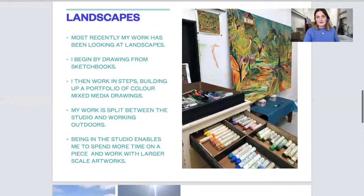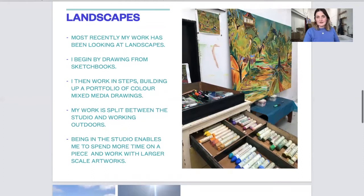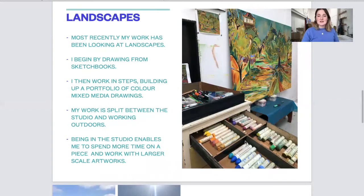Here is an image of a larger piece of work on canvas being made from a little study, and as you can see I've got lots of different materials I like to use. These are oil bars, and here I've got paint pens, inks, felt-tip pens and pencils — anything that I can experiment with.